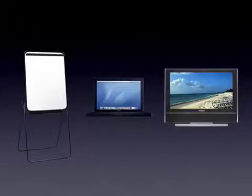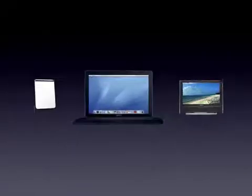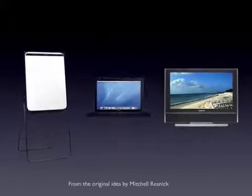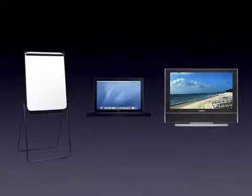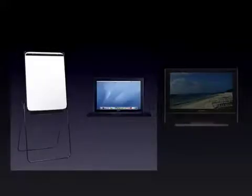I'd like to start with a quick question. There are three items of technology on the screen: a flip chart, a laptop computer, and a television set. Which one's the odd one out? If you said the television set, you're right. Because the other two items are creative tools, whereas the television set is just for viewing passive information. Hold that thought, we'll come back to it later.